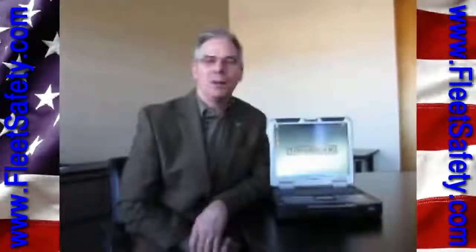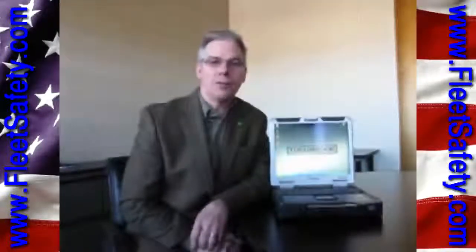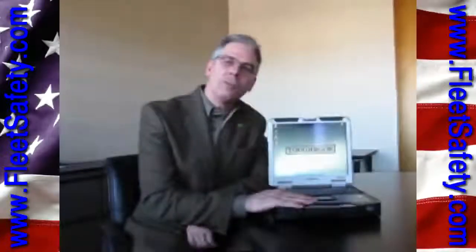Hi, I'm Kip Walz with Panasonic Computers, and I'm here to introduce you to the newest member of the Toughbook family, the Panasonic Toughbook 31.